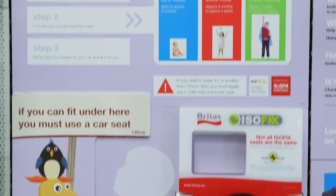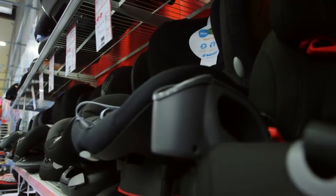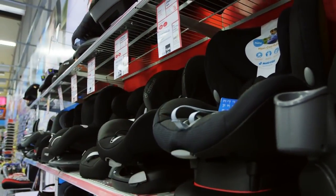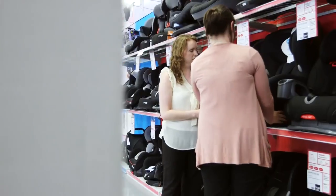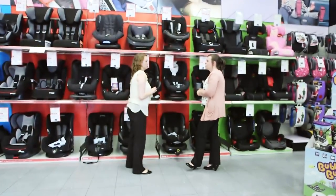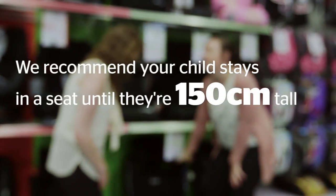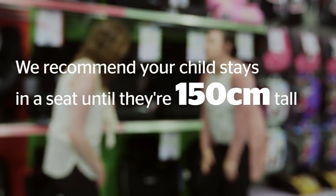Child car seats are split into groups from nought to three, with each group designed to provide the right protection as your child grows. The law now says you must use a seat for your child until they're 12 years old or 135 centimetres tall. We'd go even further and recommend your child stays in a seat until they're 150 centimetres tall.